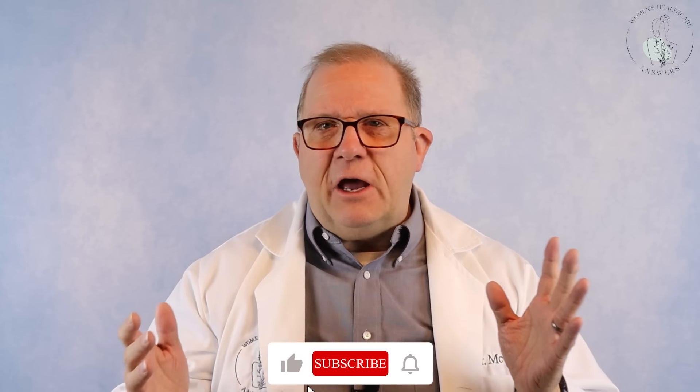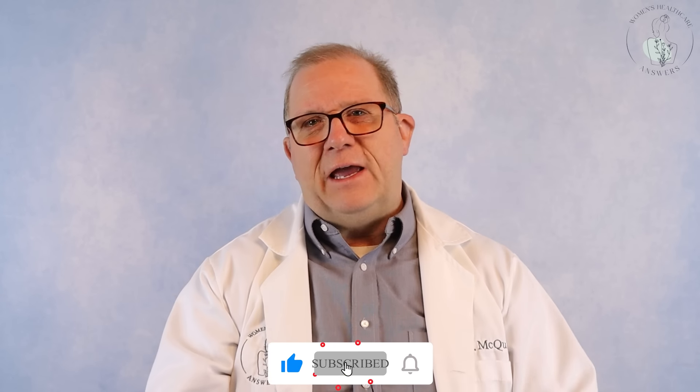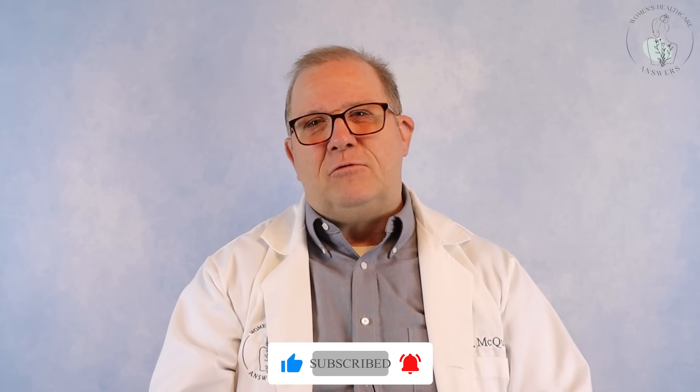If your doctor decides that you now need surgery because it's bad enough, that's what I'll tell you more about in the next video. Hopefully you feel you learned something, and I have enjoyed being here with you. I would love to help you solve your problems at Women's Healthcare Answers. Remember, this video is meant for information purposes only — please consult your own healthcare provider, but it's okay to reference the information I give you.